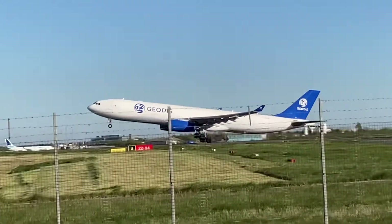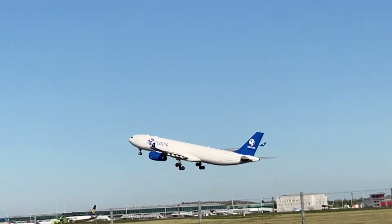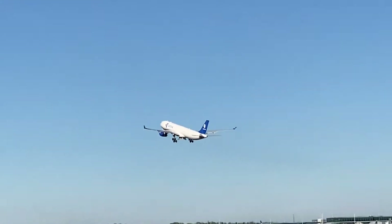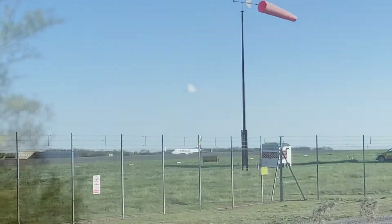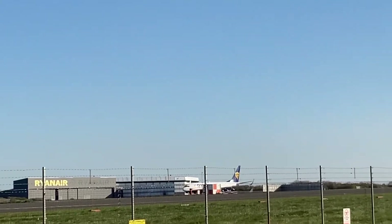So this is a cargo plane, and here is an Airbus A330 — that is a big one. I'm not really sure where it's going to. This is a Ryanair — to call it for us — and this is a Boeing 737-800.